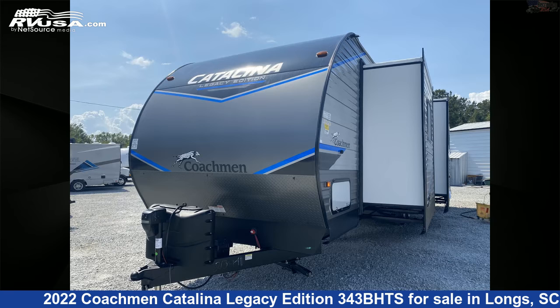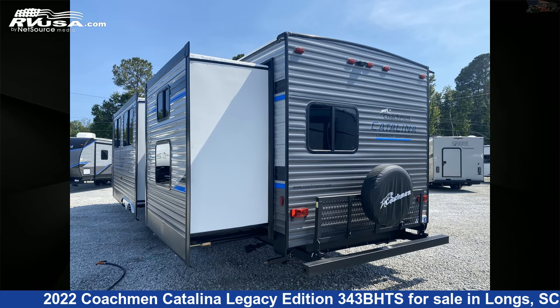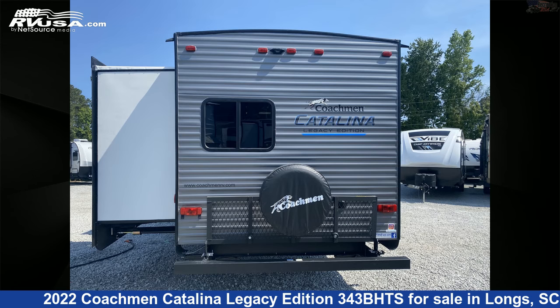This new Coachman is 38 feet 4 inches in length and features three slide-outs, sleeps 10, oven, external shower, water heater, microwave, TV, smoke detector, skylight, slide-out, refrigerator, leveling jacks, and 44 gallons fresh water capacity.